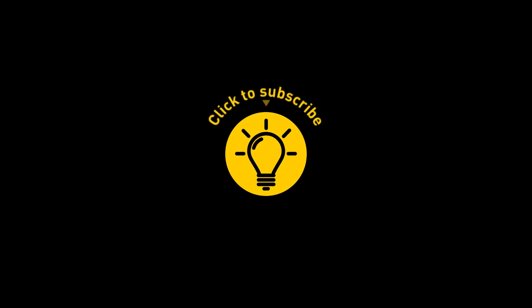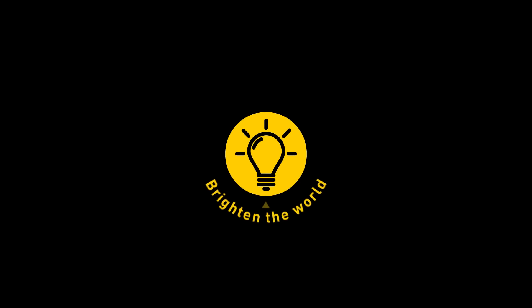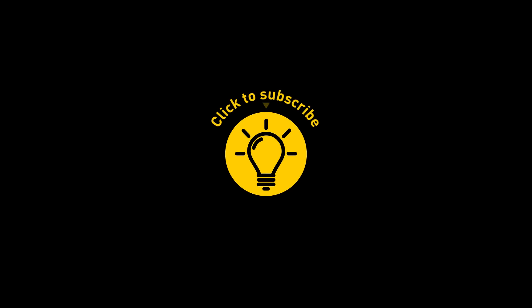That's it for today. If you've satisfied your curiosity, give the video a like and share it with your friends. Or if you want more, just click on these videos and stay on the Bright Side!